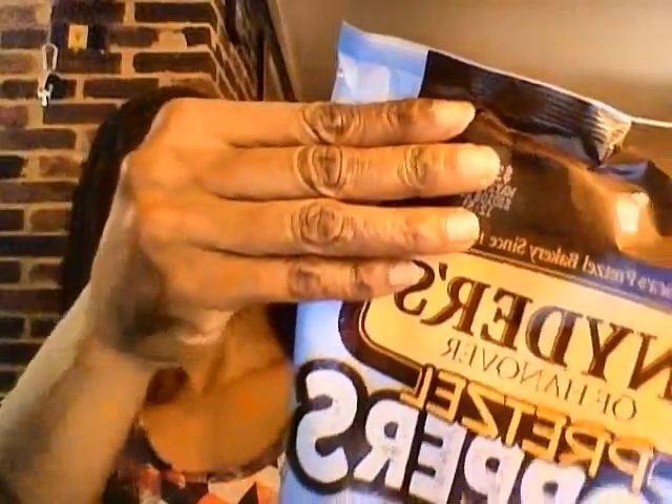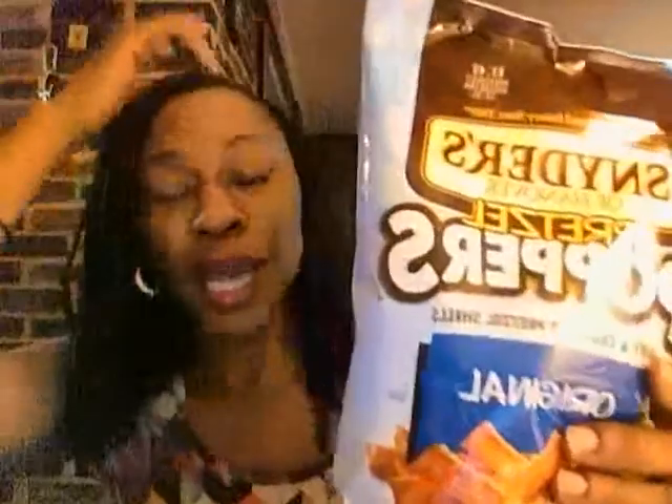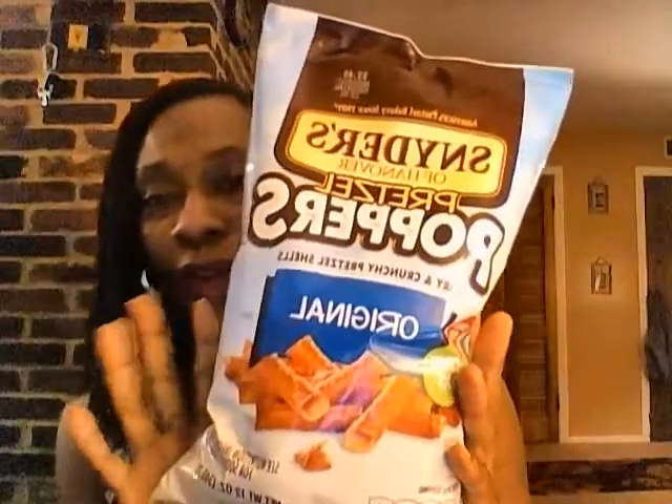I haven't tried them yet. They look like they have air in them, which is probably why they're called poppers — they say 'airy and crunchy pretzel shells.' I was about to say pretzels are not a high-sodium snack, but that's 400 milligrams, so that is high sodium. All in moderation though. If you've had these before, let me know if you like the airy and crunchy texture.